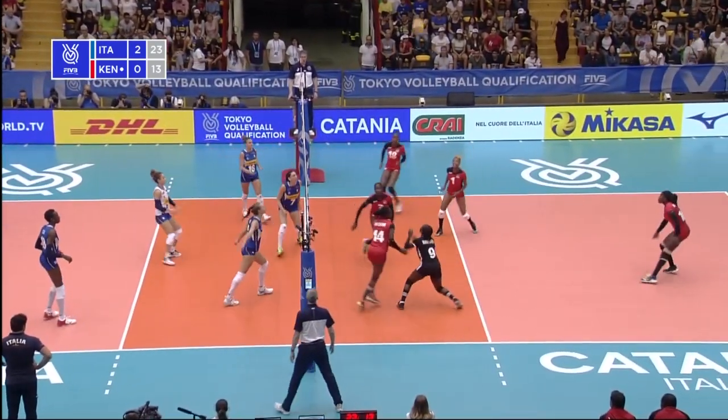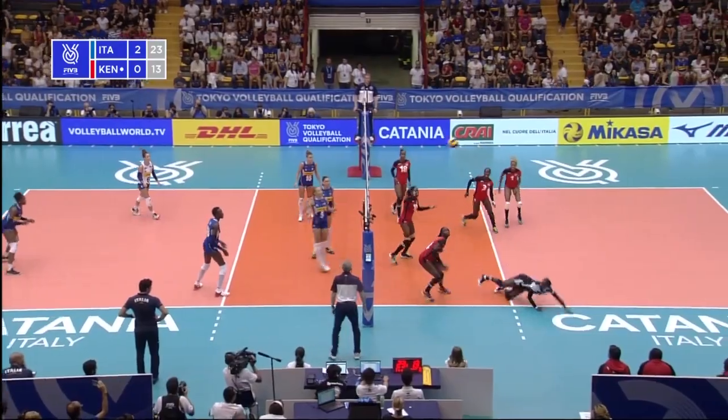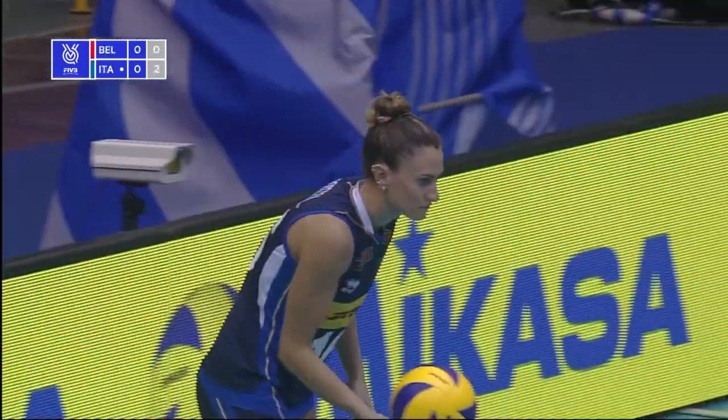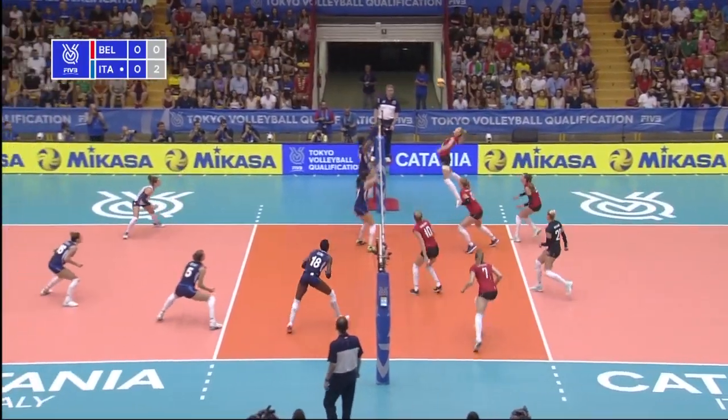Underneath it, Malinov takes it on, doesn't kill it off. Good blocking though. Rossetti for the third time, makes sure of it, better from Gilliams, here's the set.